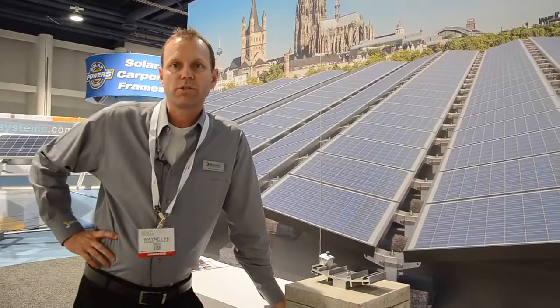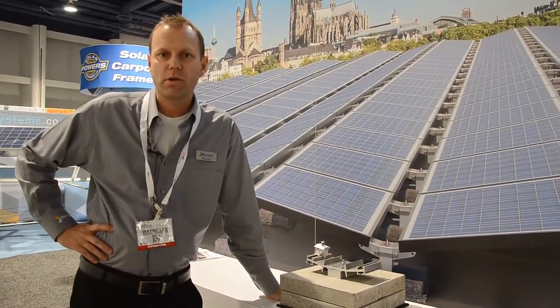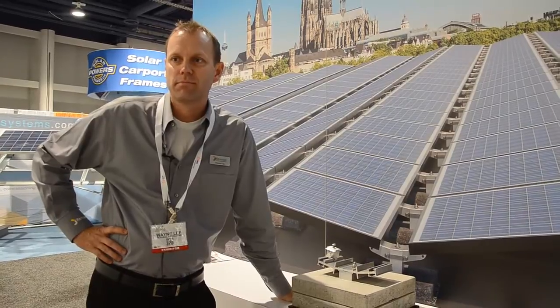Our headquarters is located in Atlanta, Georgia. For additional information, you can reach us on our website or give us a call directly. Thank you very much.